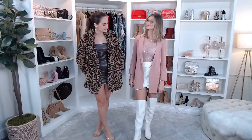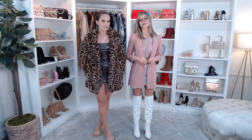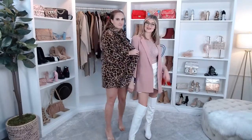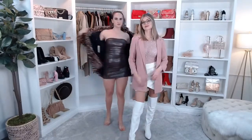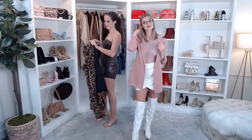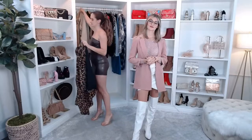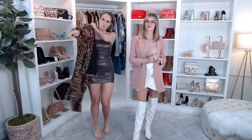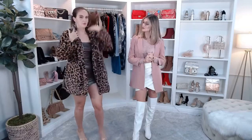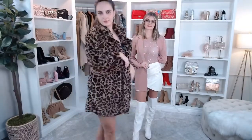I feel like Gabby could easily spice up her outfit with this as well — she's going for the pink and white, but if she wanted to add a little animal print, that could be a fun way to spice it up. Someone's asking how much the jacket is — it's $44.90. I feel like this is definitely your vibe. It's super cute.